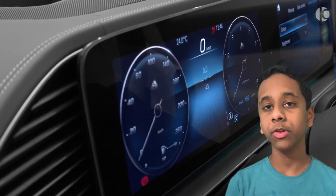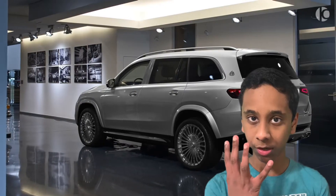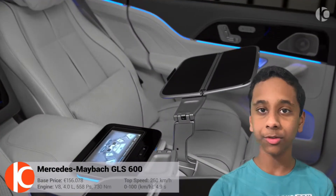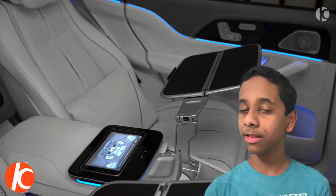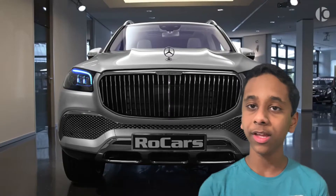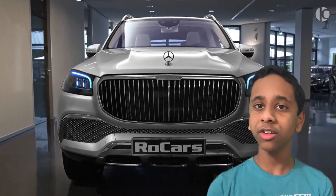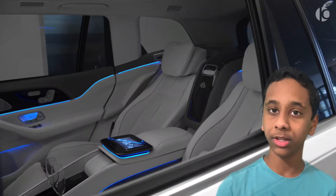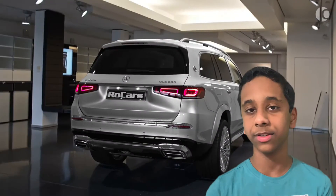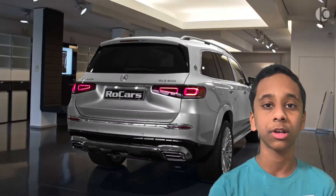Now let's talk about Part 3: interior. The 2021 Maybach is only a four-seater, but it's actually pretty spacious. The interior comes with a cool sound system, and in the back it has 525 liters of boot space, which is pretty big. It's a really great SUV inside with white Nappa leather seats, a cool steering wheel, and awesome entertainment systems.